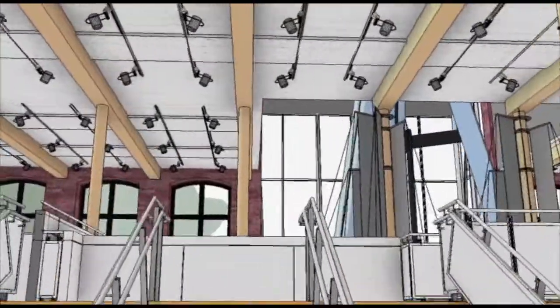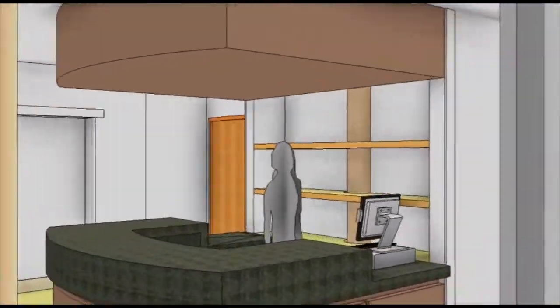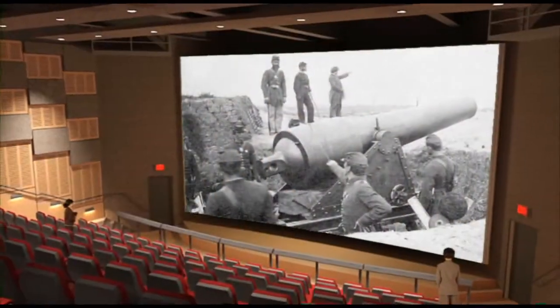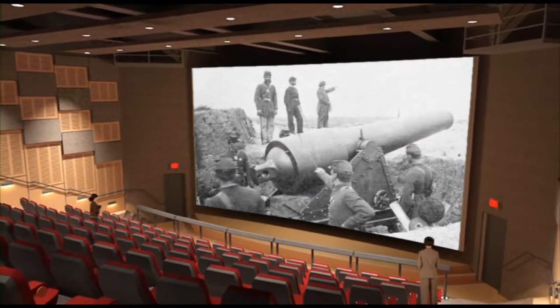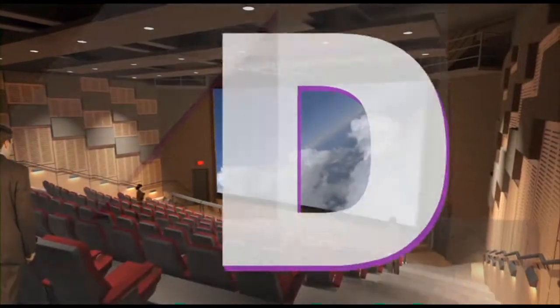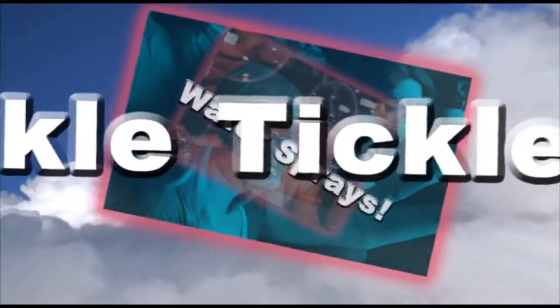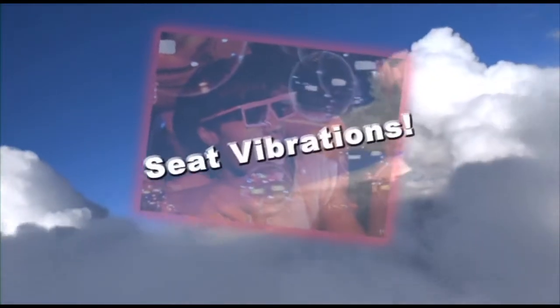Another new feature will be the state-of-the-art 4D Theater, the largest of its kind in South Carolina, with permanent seating for 128 guests. Enjoy three-dimensional film viewing enhanced with fourth-dimension sensations, like blasts of air, ankle ticklers, water sprays, and seat vibrations.